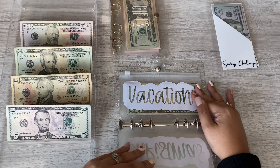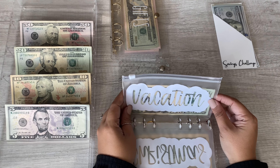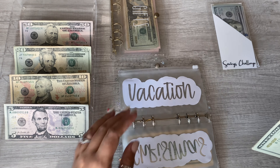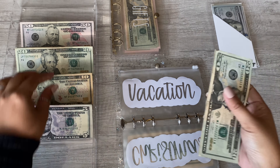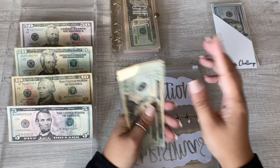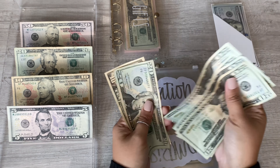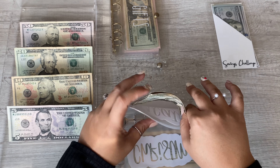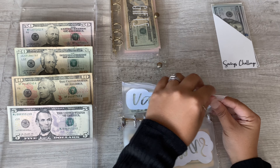Okay, Christmas is all done. Vacation is getting $20. So vacation now has: twenty, forty, sixty, eighty, one hundred ten — so one hundred and ten dollars in vacation.